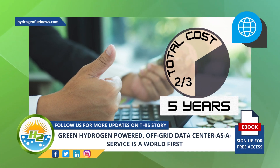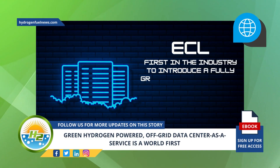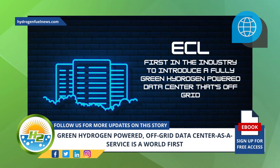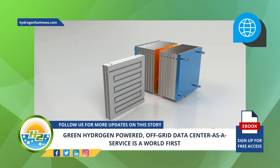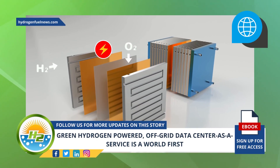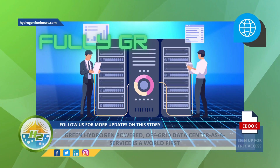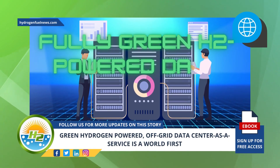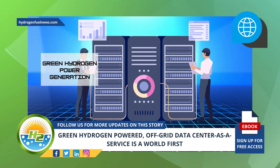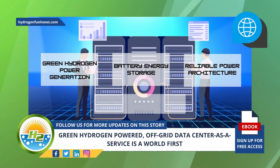ECL is the first in the industry to introduce a fully green hydrogen powered data center that's off-grid. Although hydrogen fuel cells are not new to the industry, other data center providers have only deployed this clean technology as backup power supplies. ECL is the first to deliver a fully green H2 powered data center.